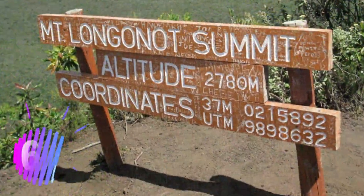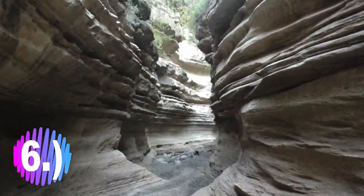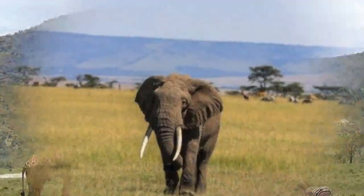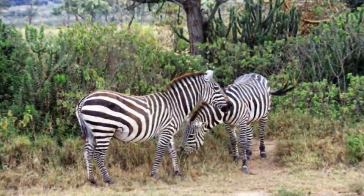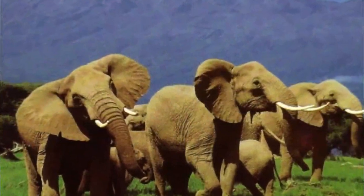Number 6: Mount Longonot National Park. Mount Longonot is a distinctive and unique national park to visit in Kenya. There are a number of lovely trails and hikes around the park that can take you up to the rim of the extinct volcano. Impressive views greet you from up high, stretching as far as your eyes can see, making the trek well worth undertaking.